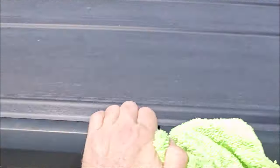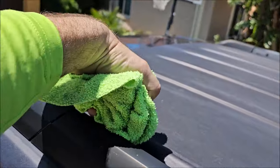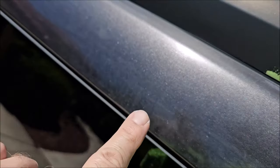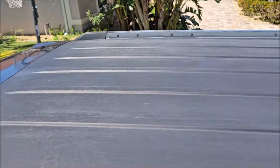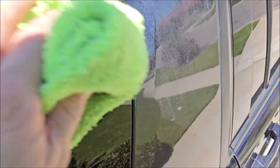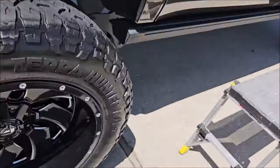Look how bad the roof is — it's definitely neglected. I don't think he's ever washed the roof. Unfortunately there's nothing I can do for this roof. You can see all of this has already been polished, so we can only do what we can do. I'm going to put the ceramic on and we're going to slow the deterioration way down, but unfortunately it's not fixable.